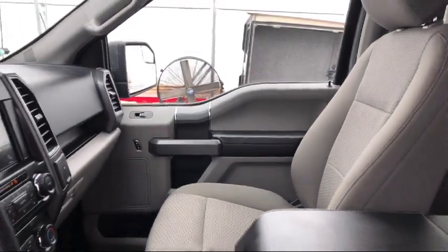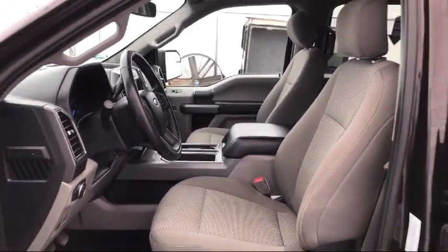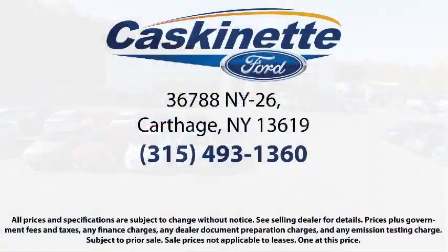For more than 80 years, Casconet Ford has been an integral part of the Carthage and surrounding communities. We invite everyone to experience the Casconet Ford difference, so come see us today. We're located at 36788 State Route 26 in Carthage. Thank you.